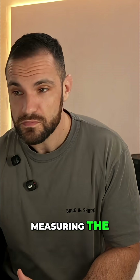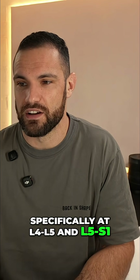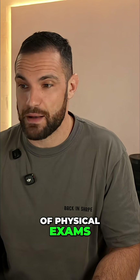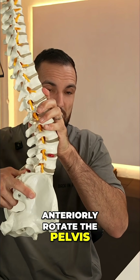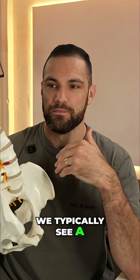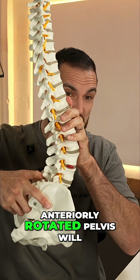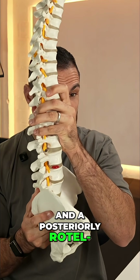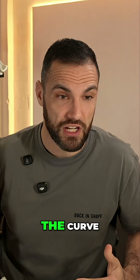As we discussed yesterday on the live, when we talked about measuring the effect of belts on restricting lumbar flexion — specifically at L4-5 and L5-S1 — we start to realize that there are severe limitations of physical exams. The main reason is that when we anteriorly rotate the pelvis, we typically see a commensurate change in the curve of the lumbar spine. An anteriorly rotated pelvis will result in a hyperlordosis, and a posteriorly rotated pelvis will result in a flattening of the lumbar lordosis.